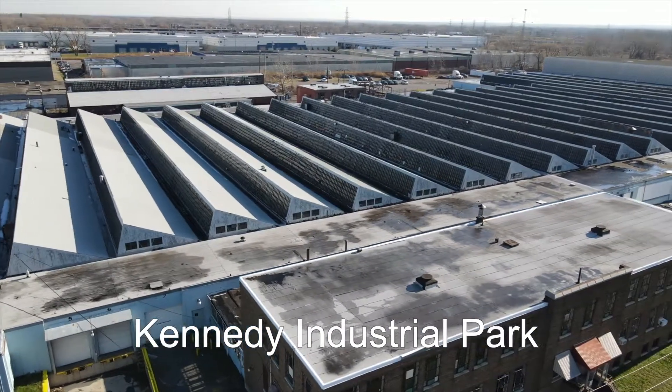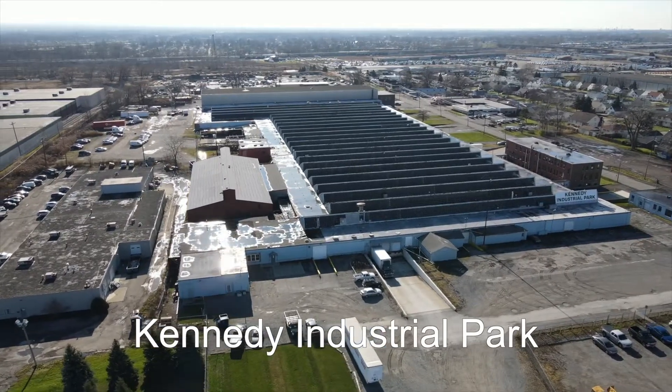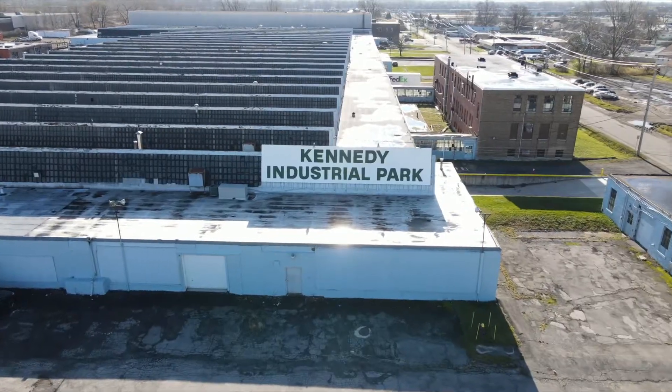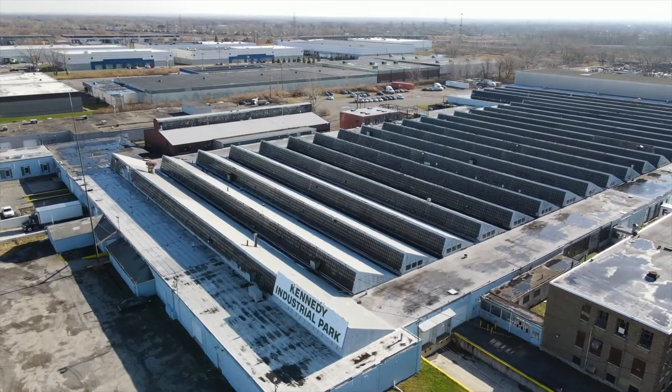This space was built to manufacture arms during World War II and has been impeccably maintained ever since. It is now used as a top-of-the-line industrial and commercial facility, conveniently located adjacent to every major highway in the area.